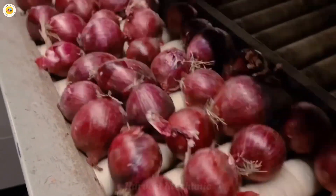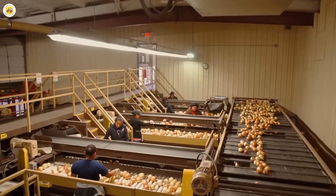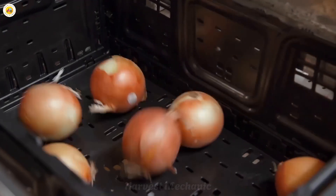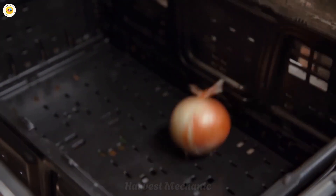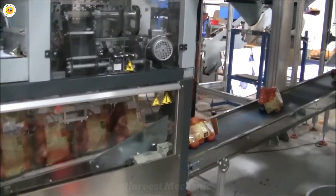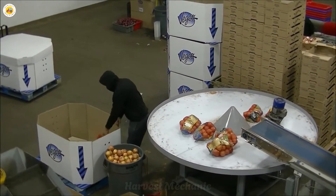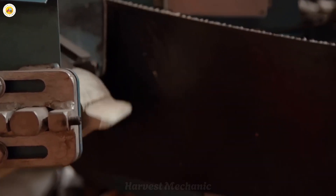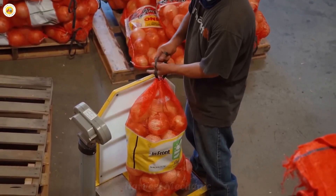After being carefully sorted, the onions move into the packaging phase, a critical step to ensure they maintain freshness when they reach consumers. Large mesh bags are used for wholesale distribution, while smaller bags or plastic containers are tailored for retail customers, offering maximum convenience. Automated packaging technology, from weighing to labeling, ensures the process is fast, accurate, and highly efficient. Every step is meticulously calculated to preserve product quality and optimize transportation and shelf display time.